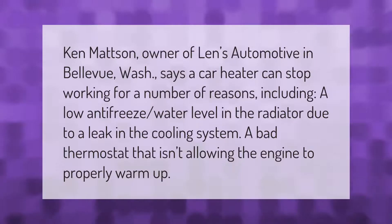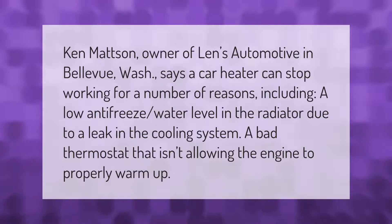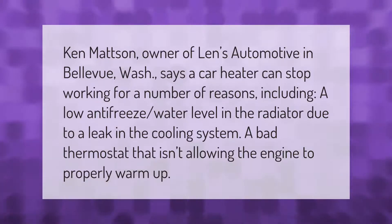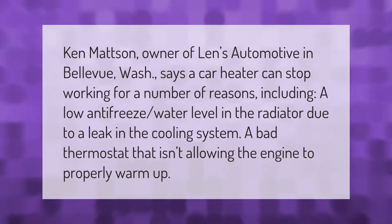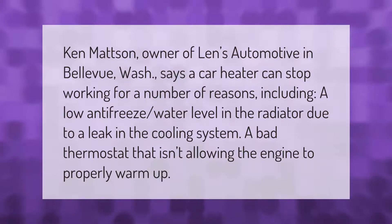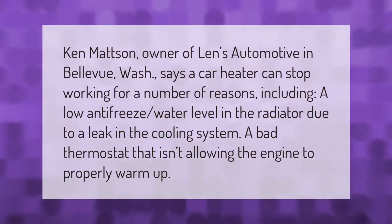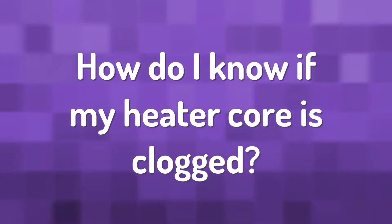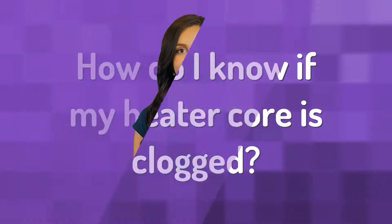Ken Mattson, owner of Lens Automotive in Bellevue, Washington, says a car heater can stop working for a number of reasons, including a low antifreeze/water level in the radiator due to a leak in the cooling system, or a bad thermostat that isn't allowing the engine to properly warm up.